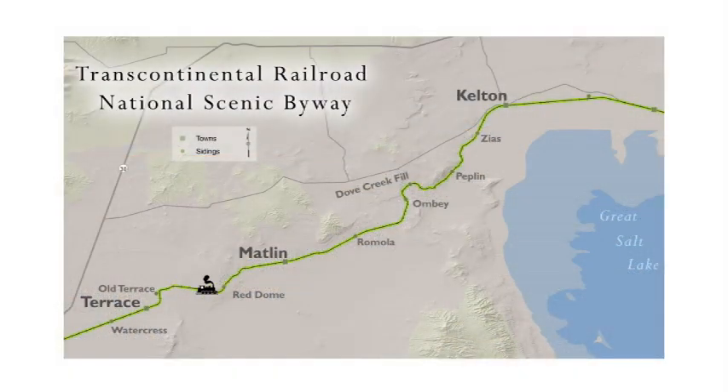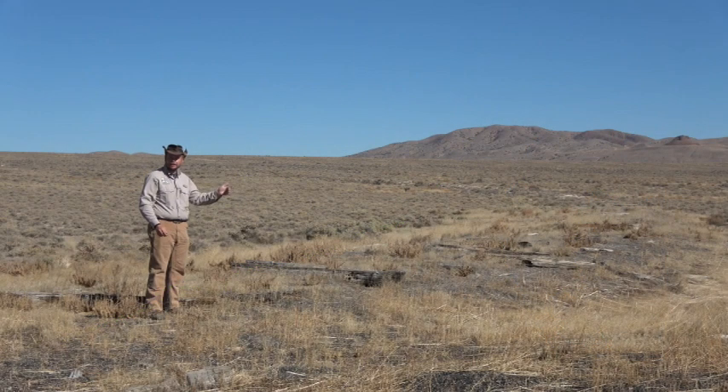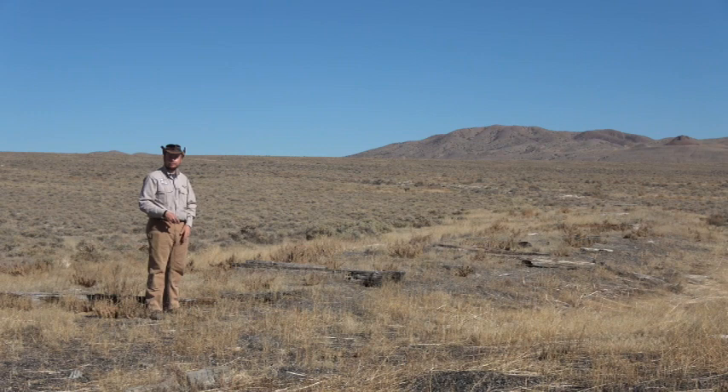But more commonly, here at Matlin, where I'm standing right now, there would have been helper engines to help steam engines get up the large grades between here and Ambe, and here and Peplin. And so the steam engine could come down here, turn around, and get ready to help the next train up. Meanwhile, the train coming from the other direction could disconnect, come here, and get turned around.